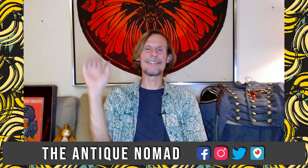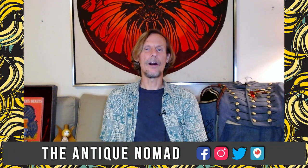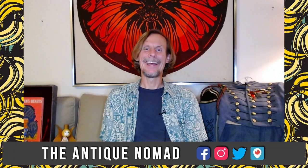Welcome, everybody. I'm George the Antique Nomad. Welcome to my haul and eBay listings. The items that are going to be shown tonight will all be listing on eBay and will be available for sale. I think the first one we'll do is this little piece here.